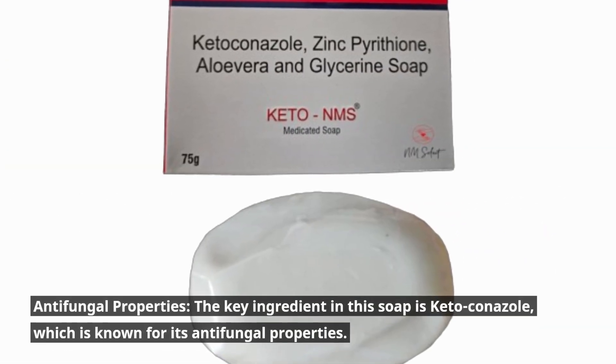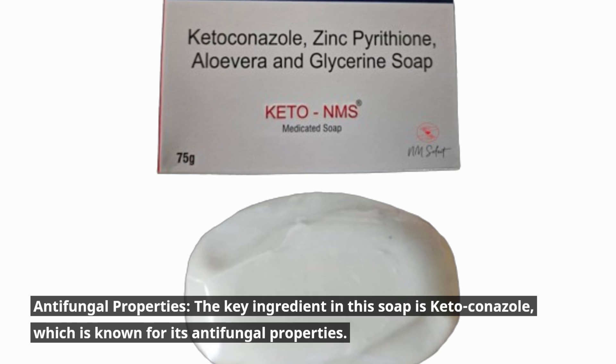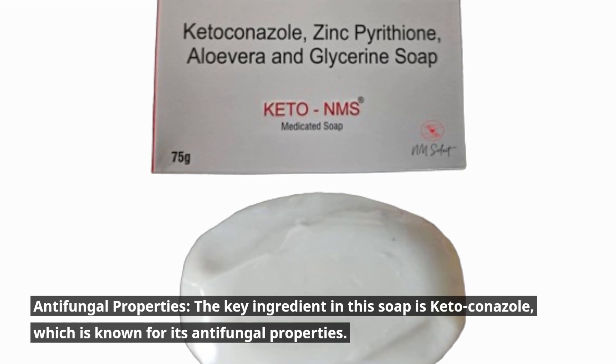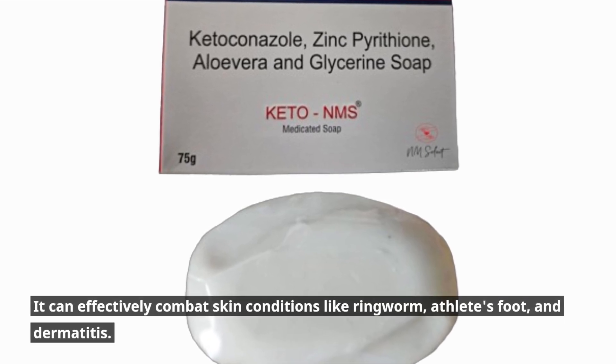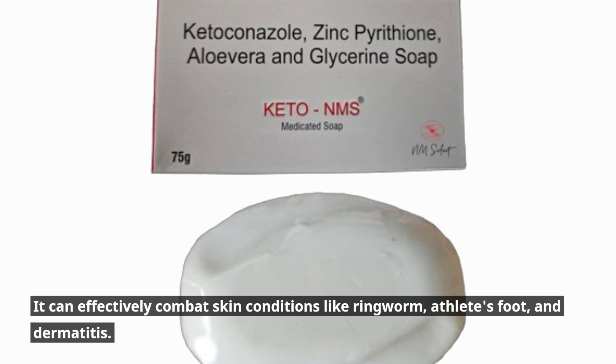Antifungal Properties: The key ingredient in this soap is Ketoconazole, which is known for its antifungal properties. It can effectively combat skin conditions like ringworm, athlete's foot, and dermatitis.